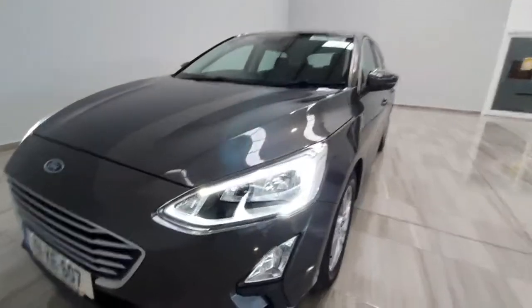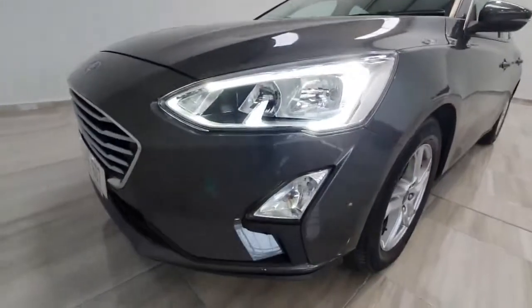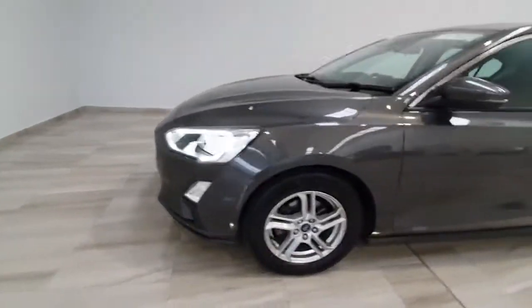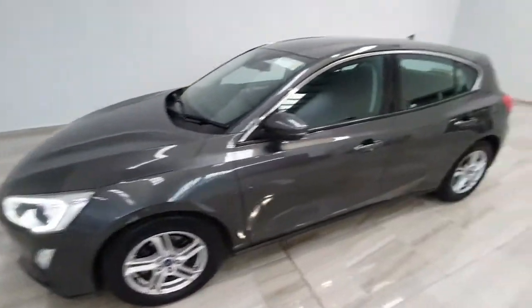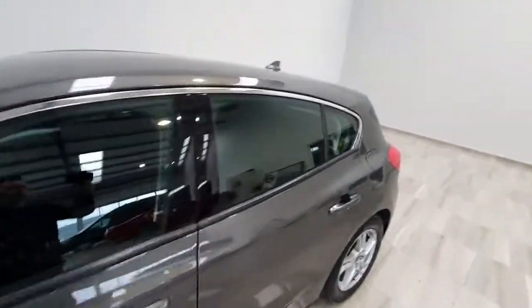The Z-Tech model does feature LED daytime running lights with front fog lights, 16-inch alloy wheels, finished in magnetic grey metallic with chrome surrounds around the windows.